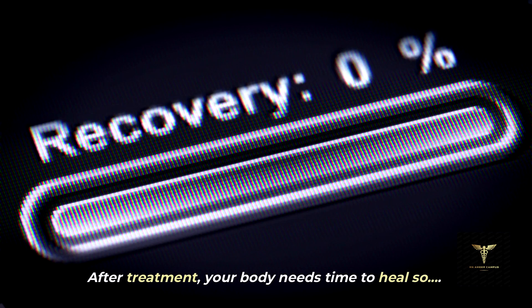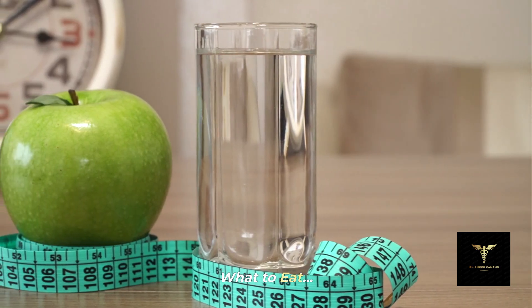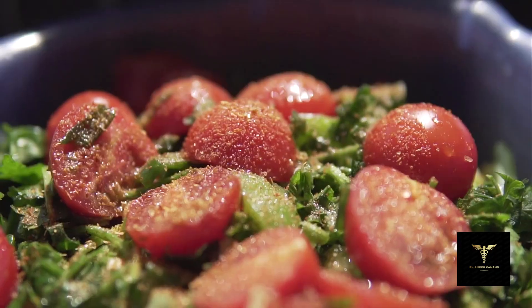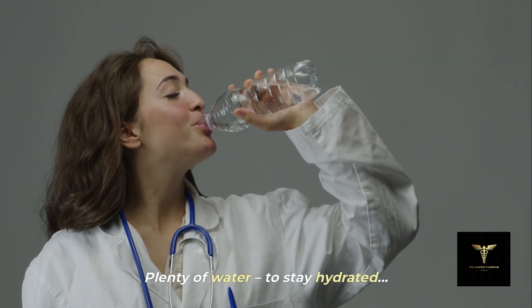After treatment, your body needs time to heal, so let's look at some helpful foods. What to eat: iron-rich foods like spinach, lentils, and red meat to recover from blood loss. Leafy greens, fruits, and whole grains to support healing. Plenty of water to stay hydrated.